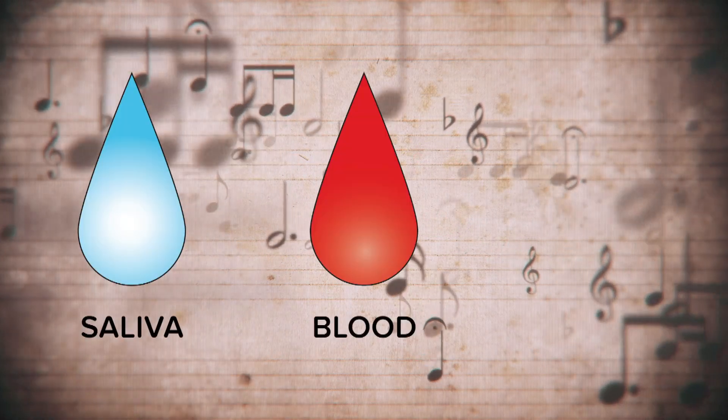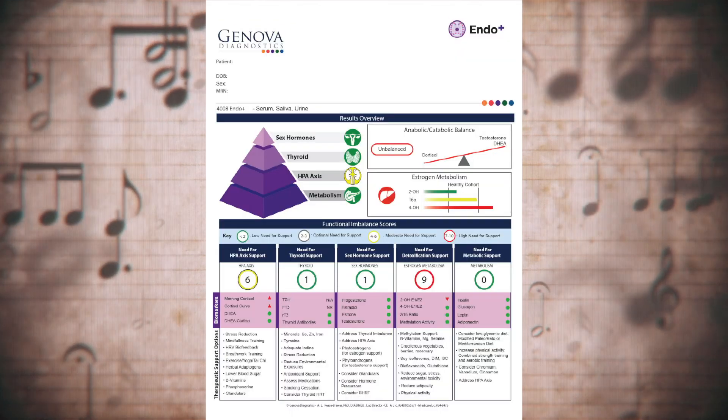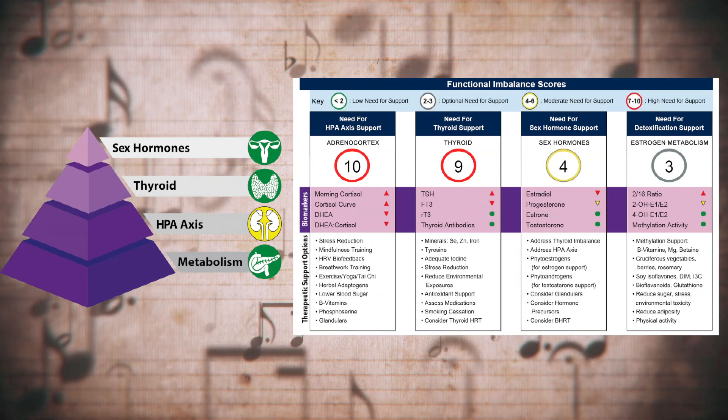Assess saliva, blood, and urine in combination to reveal insights and connections between sex hormones, thyroid function, adrenal health, melatonin rhythms, and estrogen metabolism.